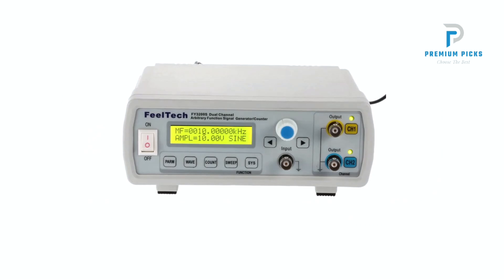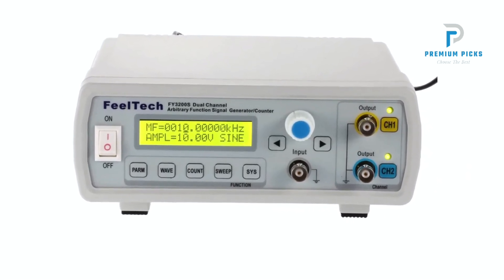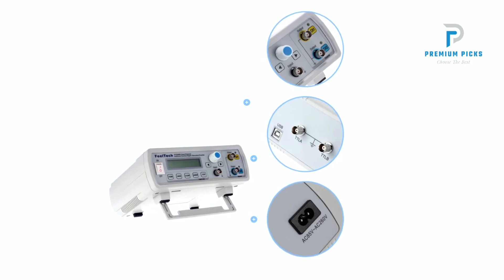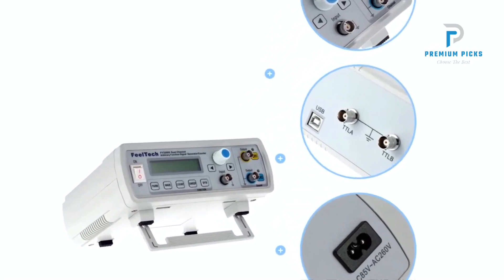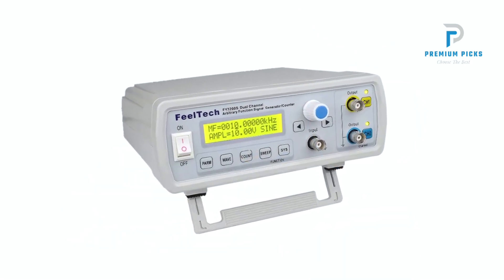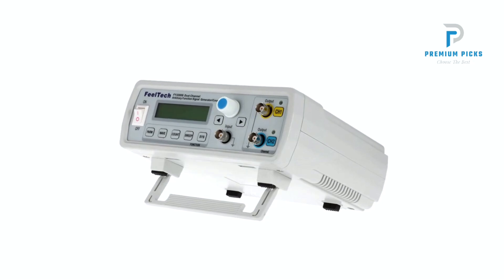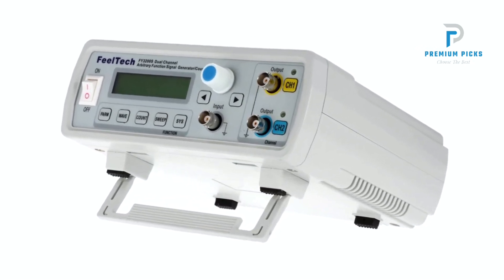Advanced technology: At the heart of the Metric DDS Function Generator lies a sophisticated array of technologies aimed at delivering unparalleled performance. Leveraging Direct Digital Synthesis (DDS) technology, the generator produces precise, stable, and low distortion output signals, ensuring accuracy and reliability in various applications. Integrated with large-scale FPGA circuits and high-speed MCU microprocessors, the instrument delivers swift and efficient signal generation, translating to enhanced stability and responsiveness, crucial for demanding tasks.